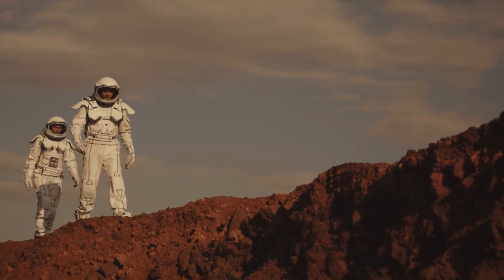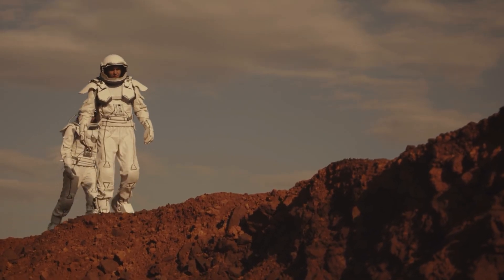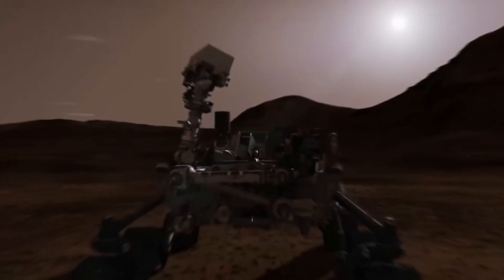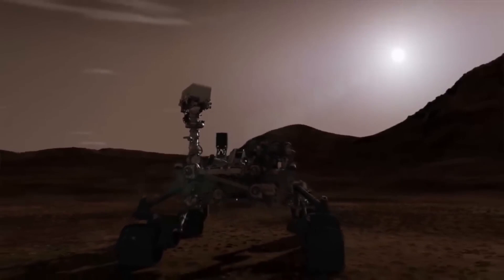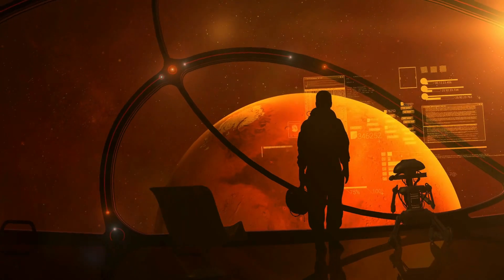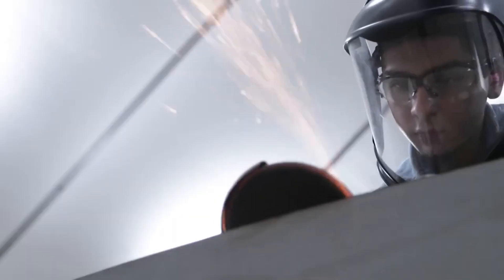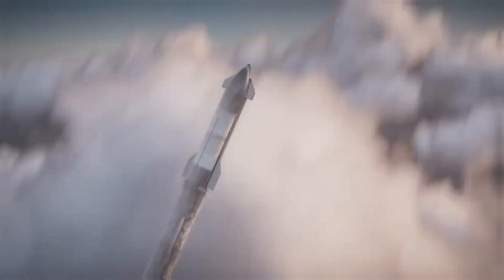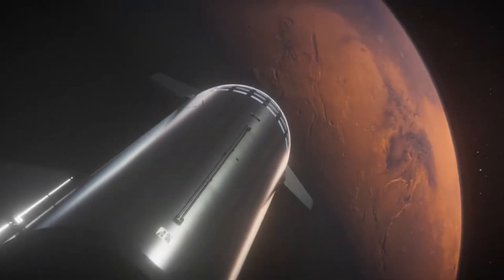The idea that humans could one day walk and live on Mars has been around for a while. But like every new daring space project, this idea is not without its own challenges. First and foremost, we've got to figure out how to get there, because the current space transportation technologies are not efficient enough to transport humans to Mars as fast as we'd like.